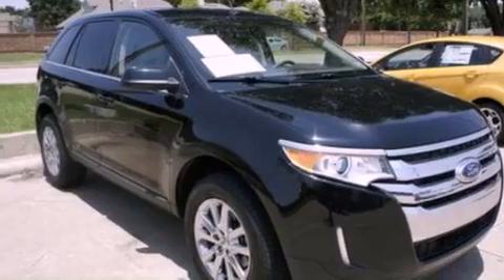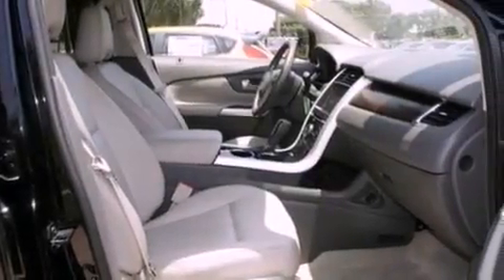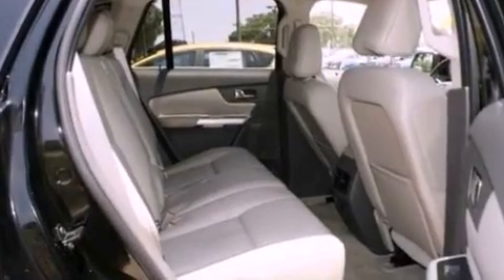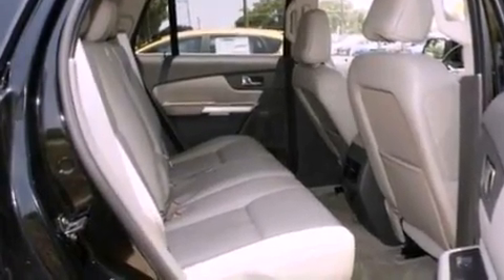Its top features include heated front seats, a low tire pressure indicator, a 12-speaker audio system, commercial-free satellite radio, big 18-inch wheels, and traction control and stability control systems.